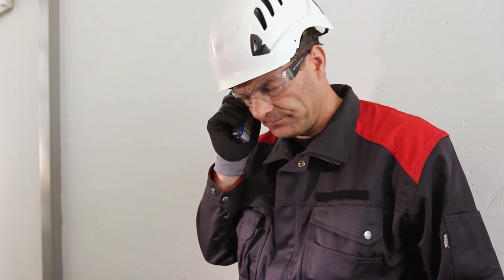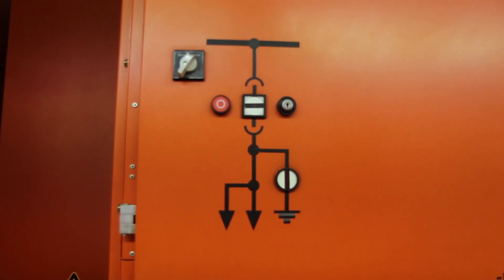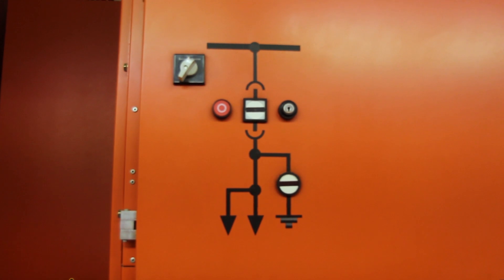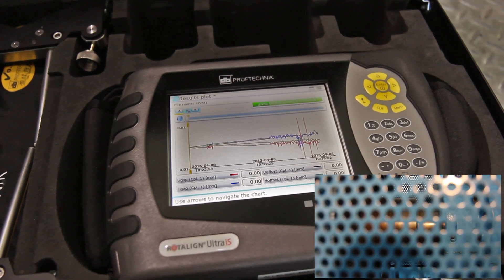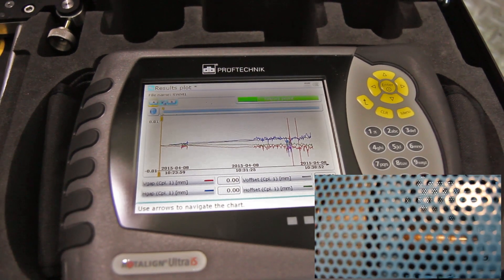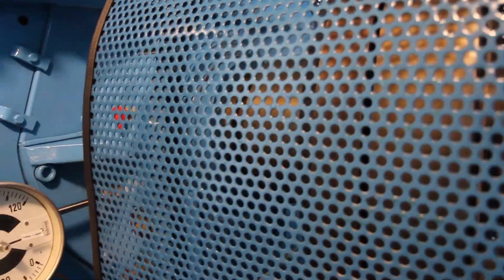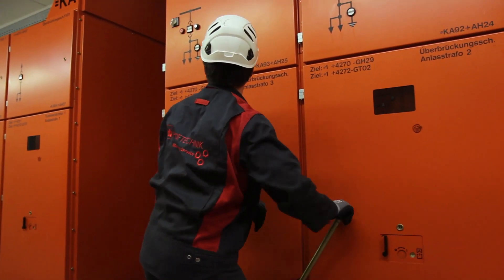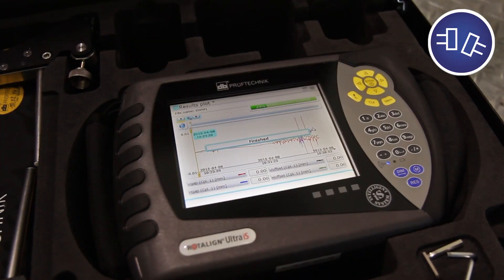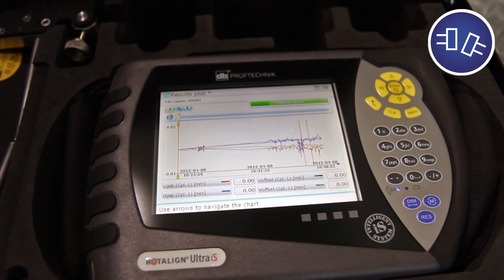He instructs Greg in the control room to run up the machine. Rotoline Ultra IS LiveTrend measures continuously the machine positional changes in real time from run up to coast down. The computer displays the horizontal and vertical coupling and feet values in a live plot. After run up is completed, Greg coasts down the machine. The measurement results are displayed.